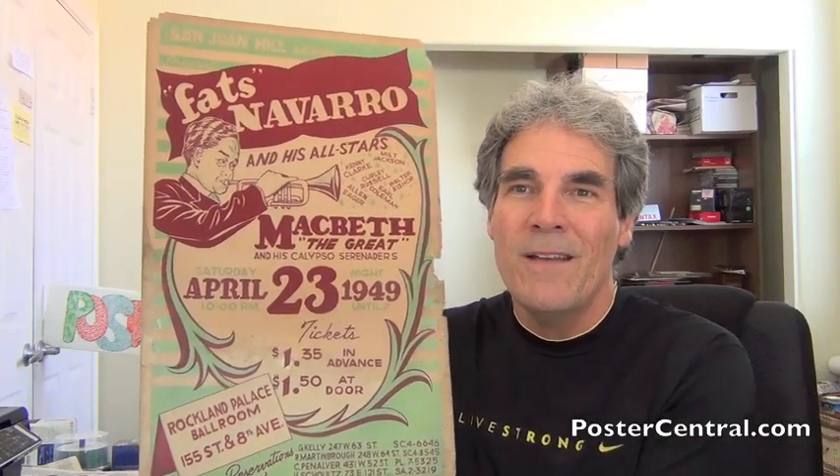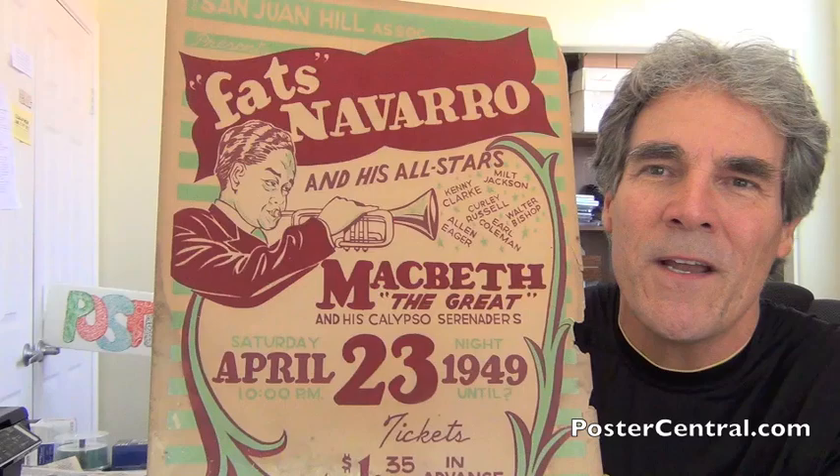Hello there. Thanks a lot for coming by PosterCentral.com's video blog today. I'm Pete Howard, and boy, what a sweet piece of early bebop jazz here I have from 1949 in the name of Fats Navarro. Holy cats — a 1949 bebop jazz poster from Harlem in New York City. It's just so great.